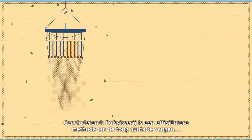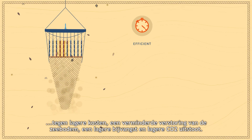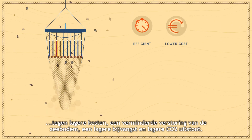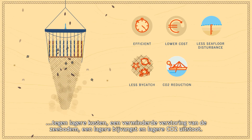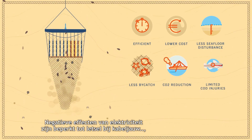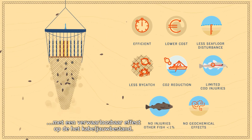In conclusion, pulse trawling is more efficient to catch sole and the sole quota can be harvested at lower cost and lower seafloor disturbance, by-catch and CO2 emission. Adverse effects of electricity are limited to injuries in cod with negligible effect on the population.